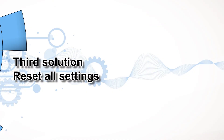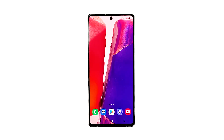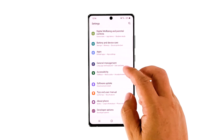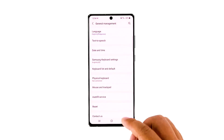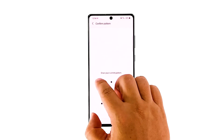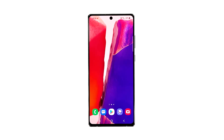Third solution: reset all settings. After doing the first two solutions and the problem continues, what you have to do next is to reset all settings. It's possible that this problem is just due to some inappropriate settings. You don't have to worry about your files as they will not be deleted. Follow these steps: open the Settings app on your phone, scroll down and then tap General Management, tap Reset and then touch Reset Settings, tap the Reset Settings button, and if needed enter your screen lock. Now tap the Reset button to reset all the settings on your Galaxy Note 20. After the reboot, try to see if your phone is now running smoothly. If it's still lagging, then move on to the next solution.